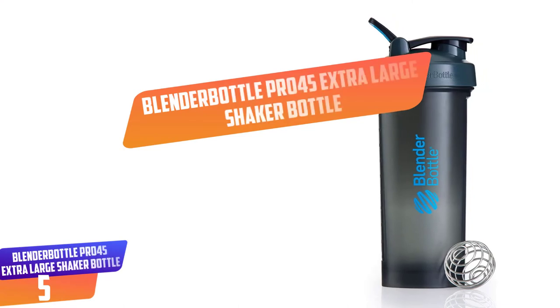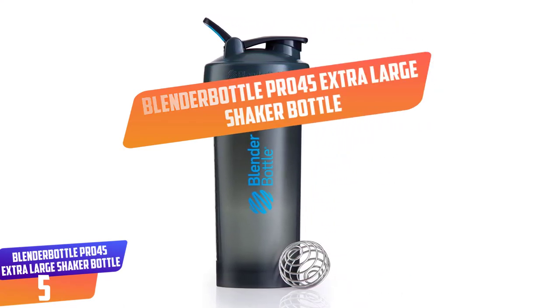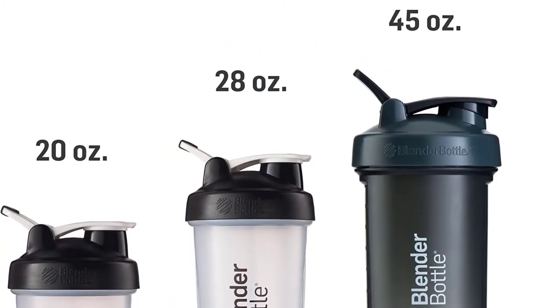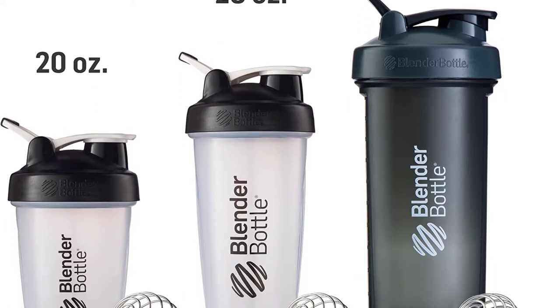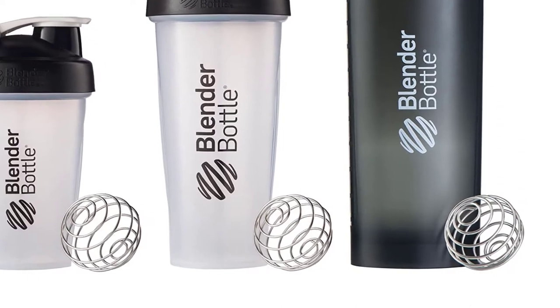Number 5: Blender Bottle Pro 45 Extra Large Shaker Bottle. The Pro 45 has a capacity of storing 45 ounces. It perfectly blends shakes, smoothies, protein shakes and more. The blender ball is 50% heavier than the normal blender ball.